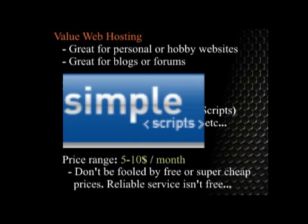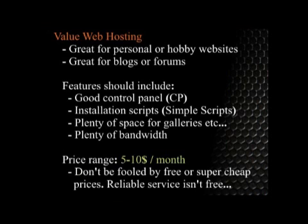Installation scripts are the programs that help you install other types of features. They help tremendously, especially if you're new at web development. Make sure you've got plenty of disk space and plenty of bandwidth — you don't want to start getting a little bit of traffic and then get shut down. Last but not least, look for a good price. A good price in this range is anywhere from $5 to $10. Anything less than that and I promise you're getting shortchanged somewhere, so be careful.